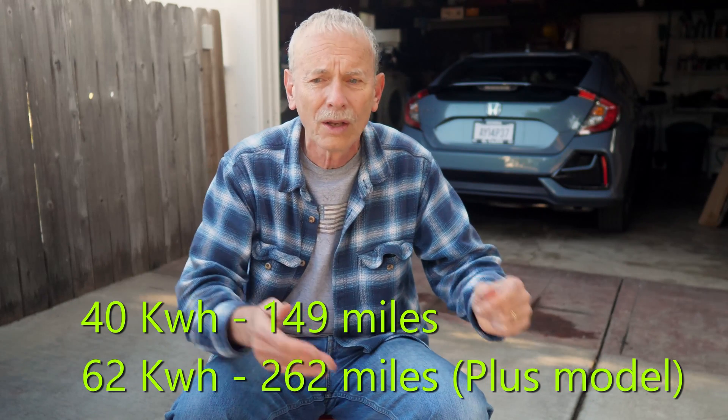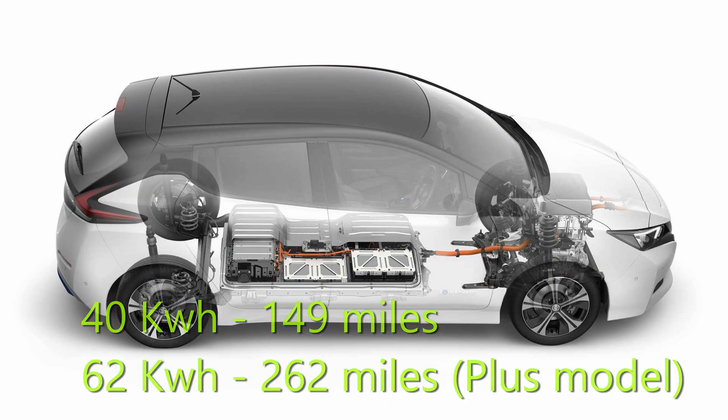The Nissan Leaf also uses a pretty big battery pack — either 40 kilowatt-hours or 62 for the bigger one. Nissan uses an NMC type lithium battery and they warranty that also for eight years or 100,000 miles. You can get a couple hundred miles on those.